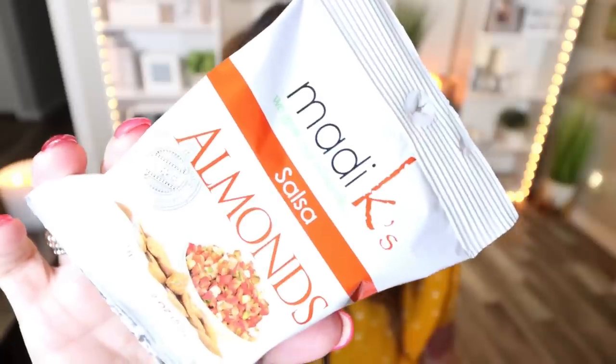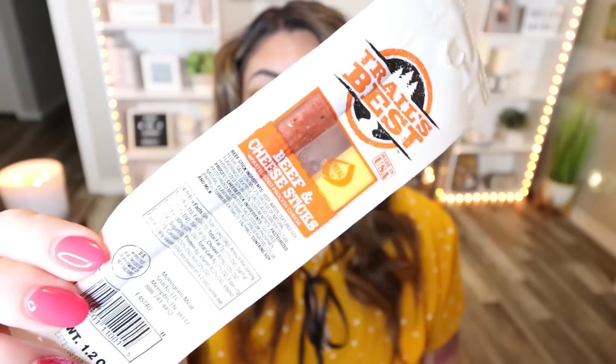Another healthy snack option are almonds, and my Dollar Tree had several different flavors of the brand Maddie K. I decided to pick up the salsa almonds — they also had dry roasted, salt and vinegar, and plain unseasoned almonds. There are two servings in this little bag; a serving is one ounce for 170 calories. What is great about almonds as a snack is the protein, fiber, and healthy fat — a really well-rounded snack. You could pair this with some fruit, and I think $1.25 for two servings of almonds is actually quite a good deal.